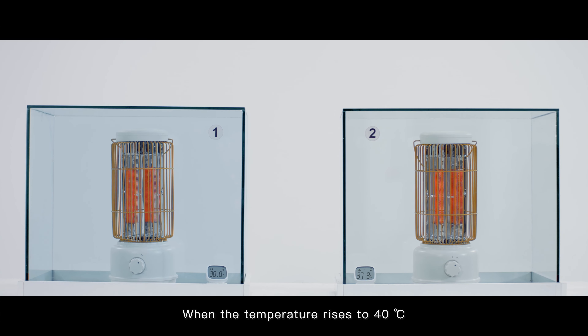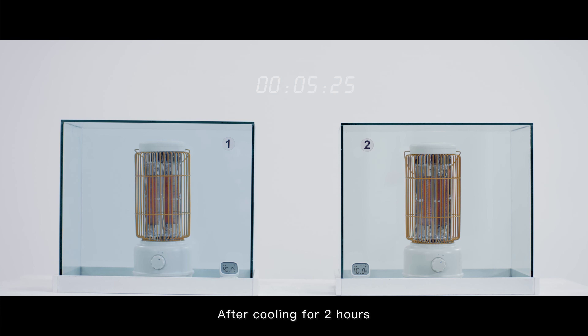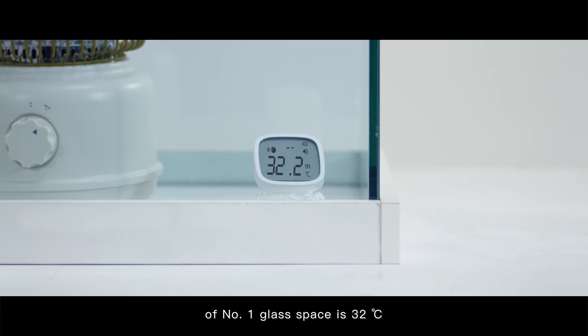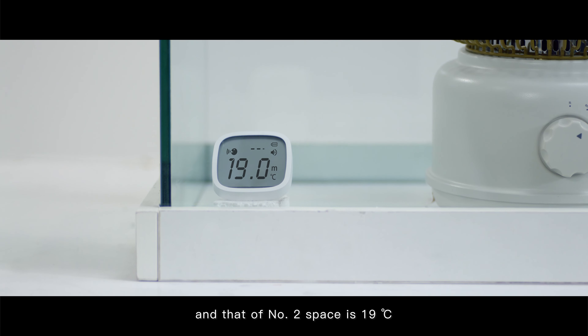When the temperature rises to 40 degrees Celsius, we turn off the heaters at the same time. After cooling for two hours, we can see that the indoor temperature of number one glass space is 32 degrees Celsius.